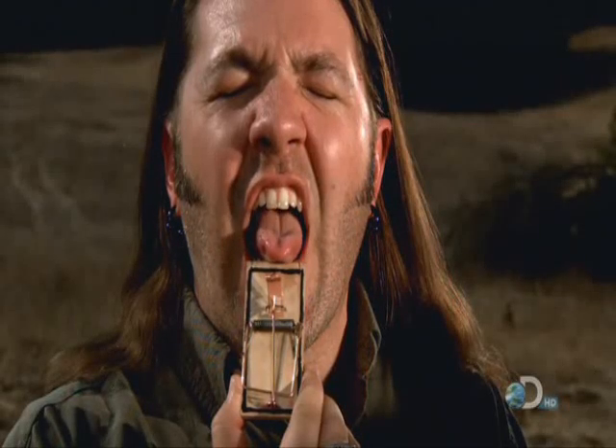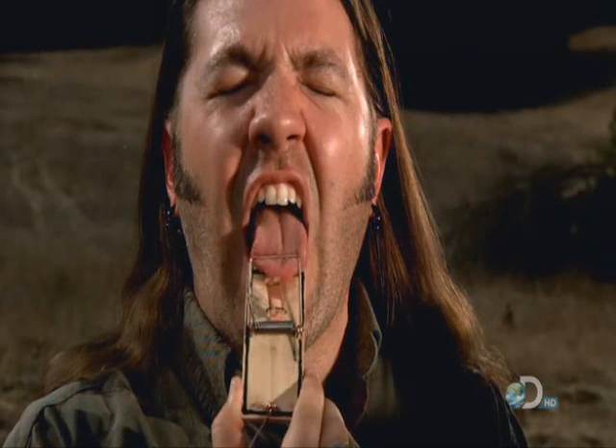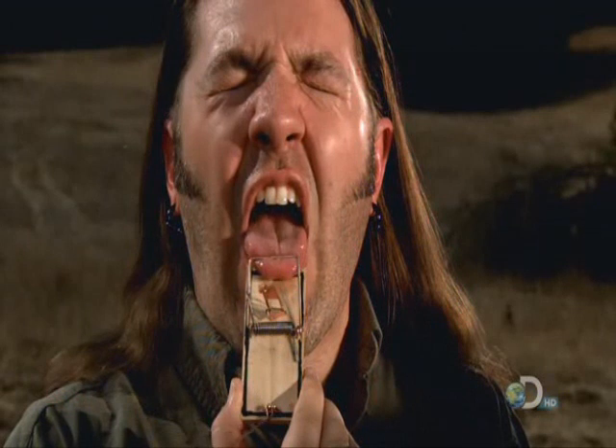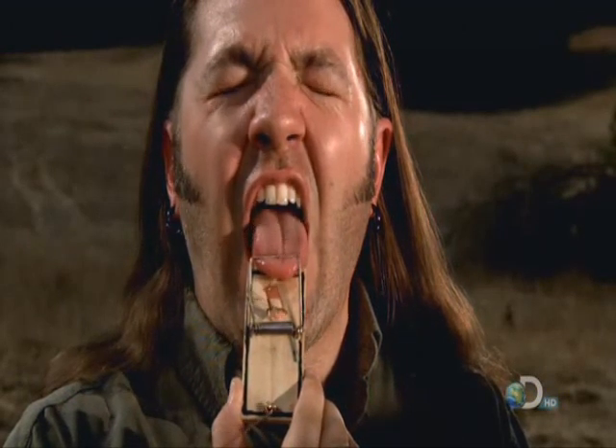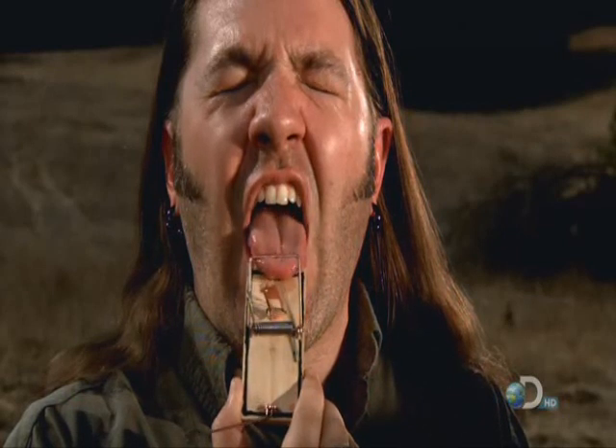The more you slow it down, the more painful and, of course, disgusting it looks. Filmed at 1,000 frames per second, you can actually see the amount of time it takes for the pain to travel from nerves in Thomas' tongue to his brain. And that would be roughly 90 milliseconds.